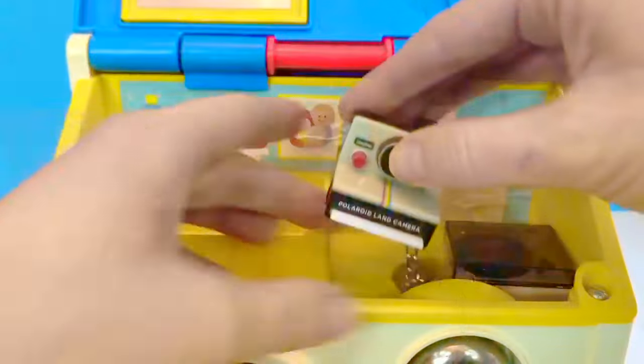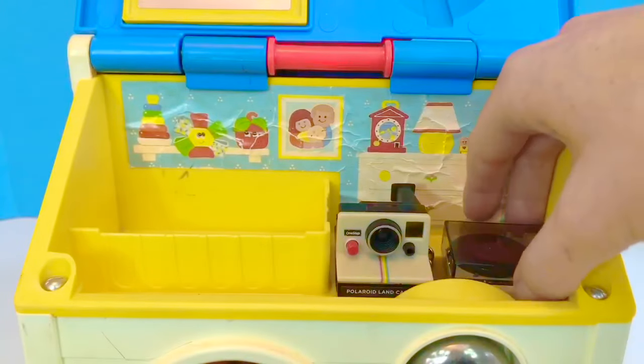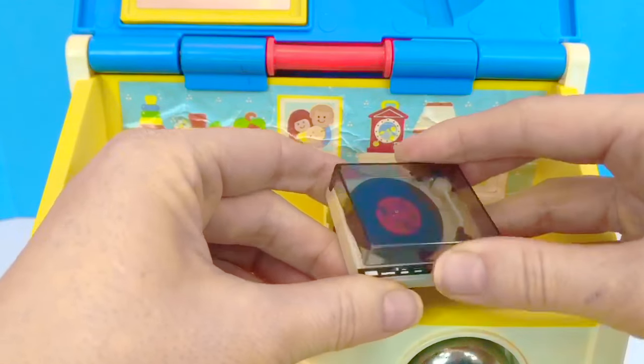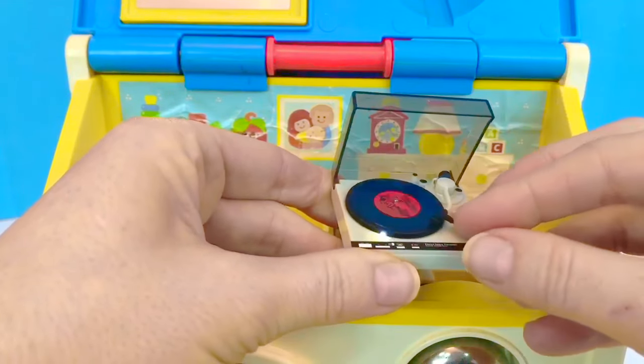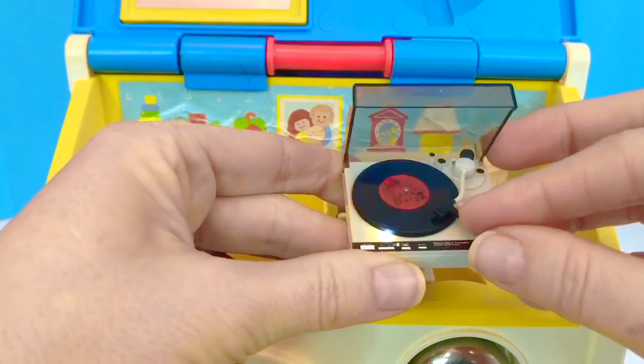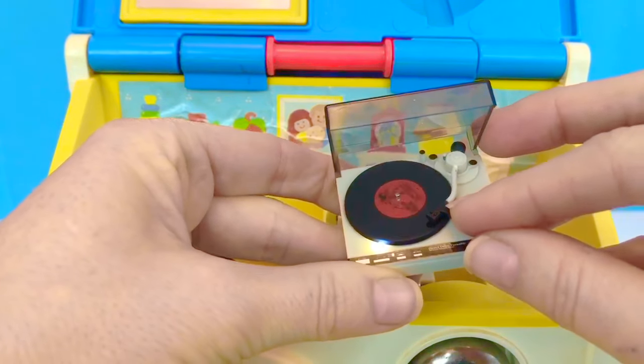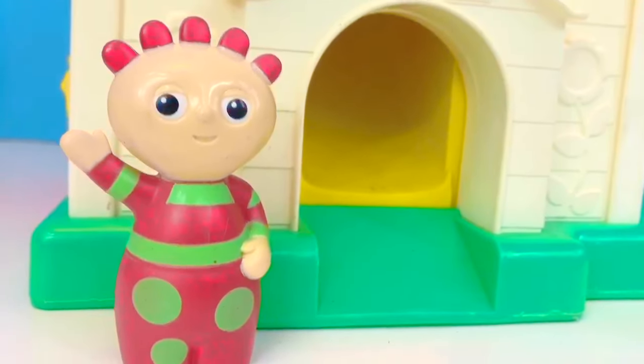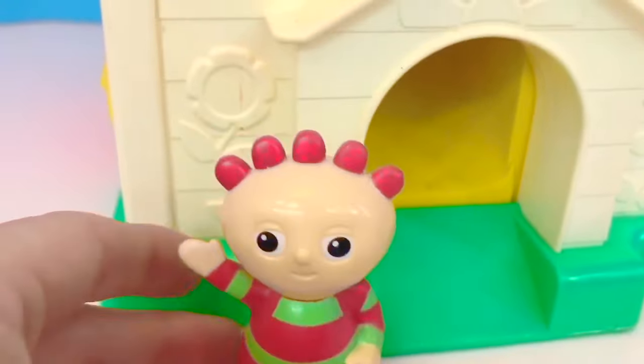And beside the camera is a record player. This is how people used to listen to music. The record would spin and a needle would lightly touch the surface of the record to play the song. One of the Tombly Boos would like to go down the yellow chimney slide.